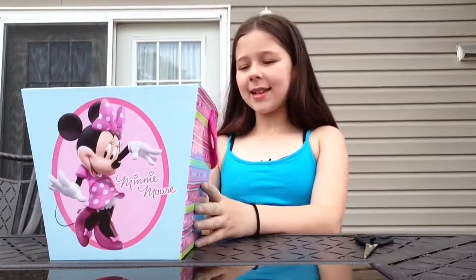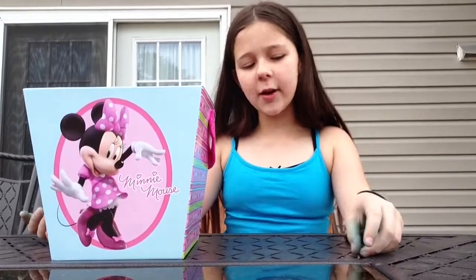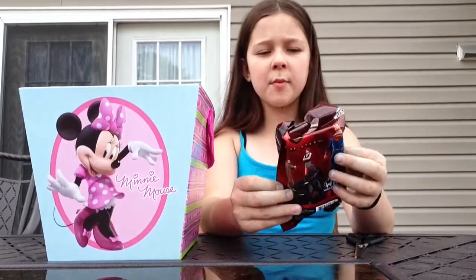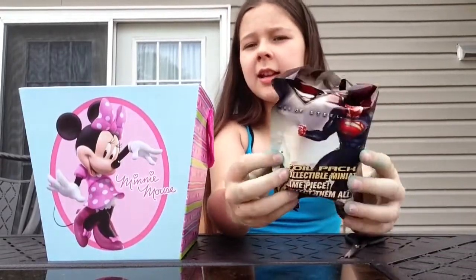Hey guys, it's Blind Bag Saturday! Just before we get started, I wanted to say happy Mother's Day to all the mothers who are watching. Now let's get started. I got a Superman little thing — I got these at my local Target.